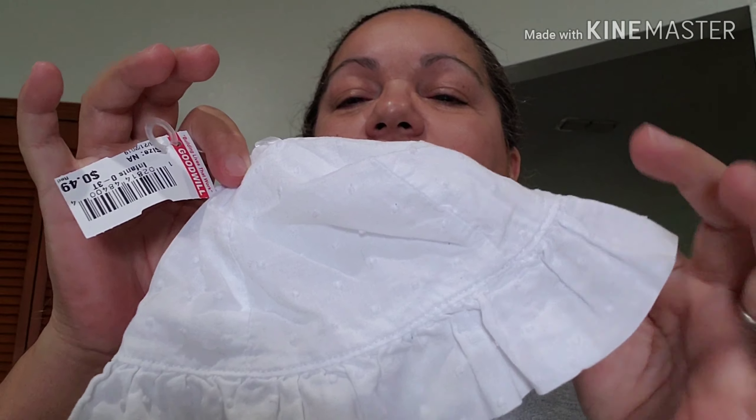And all of these hats — they were 49 cents but they gave them to me 50% off, so 25 cents. Look at this one, super super cute, and this other one has like blue polka dots with a white bow.